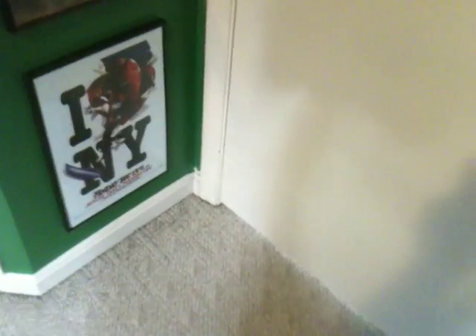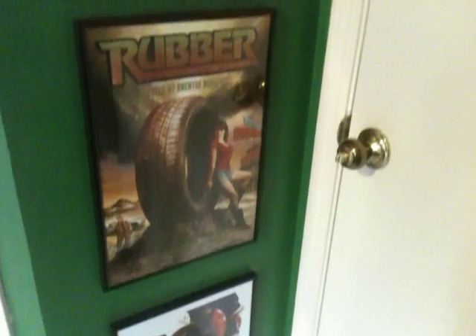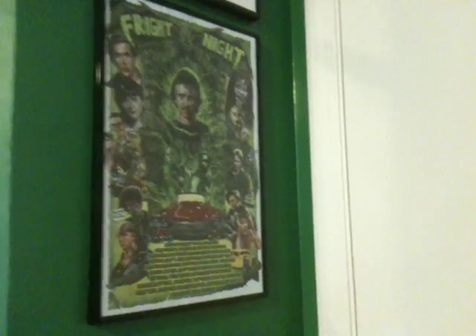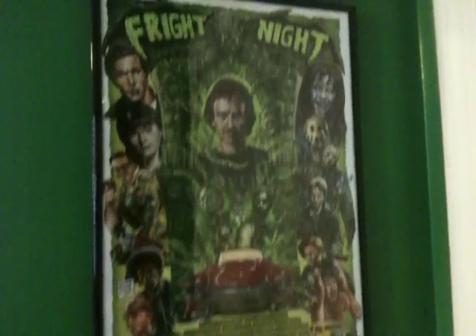Then this is the door as you come into the movie room. I have some posters displayed here. Friday the 13th Part 8, which is my favorite in the franchise. I have a rubber poster. I have the Freddie light plate switch. I have the Fright Night Film Fest poster — I love the colors on this one. It really ties in well with the color scheme that I used on the wall.